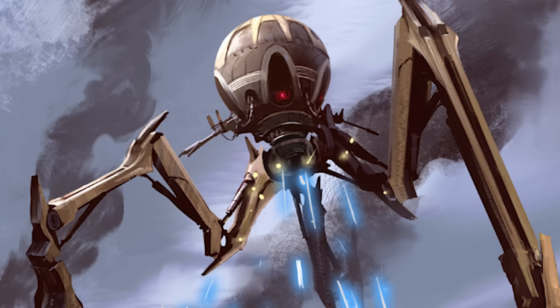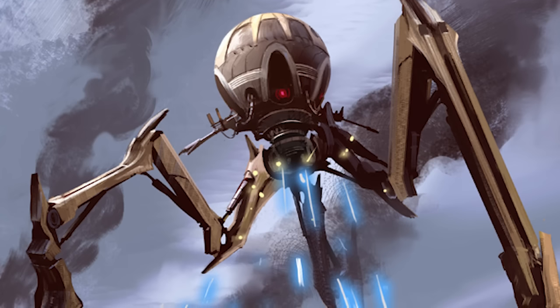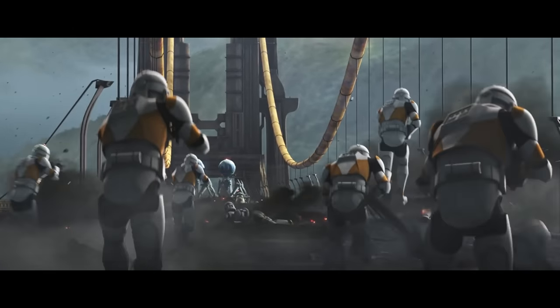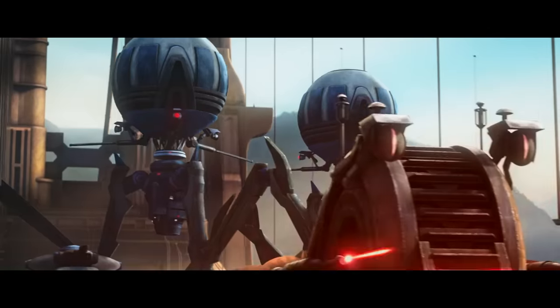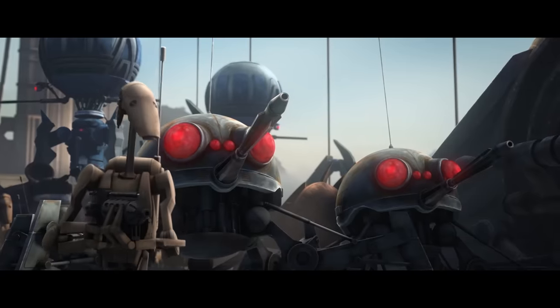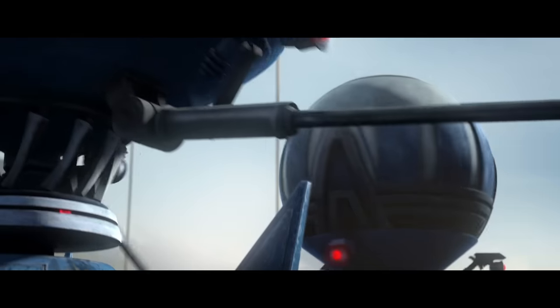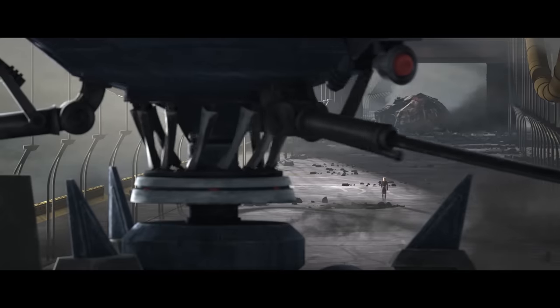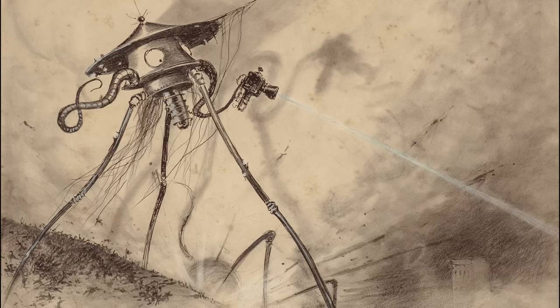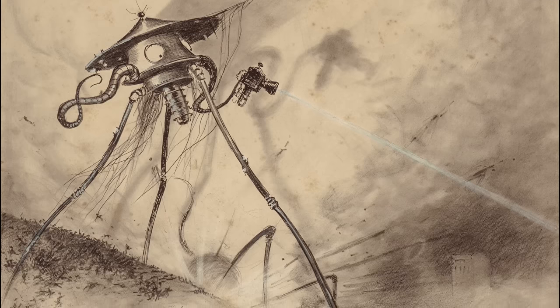That principle is extended today to one of my favorite droids: the Octuptara combat tri-droid. The New Essential Guide to Droids does a really good job of expressing this — the Octuptara droid is an example of the insectoid exoticism that often found its way into the designs of the Confederacy of Independent Systems. In the real world, this droid conjures images of War of the Worlds, and to be honest the principle is pretty similar.